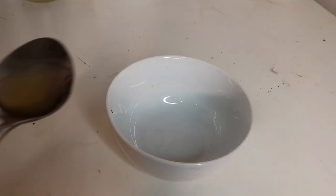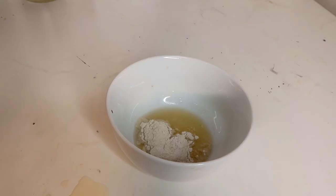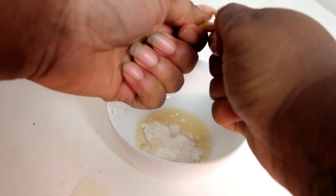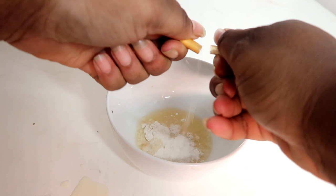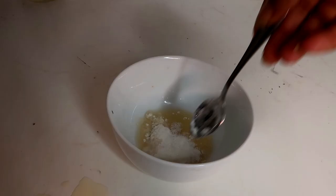The third way I use kojic acid is in a face mask, which is one of my favorites. I got the idea from another YouTuber — I'll leave their name on screen so you can watch their video. To make the mask, I use two tablespoons of apple cider vinegar, two teaspoons of flour, less than three percent kojic acid, and some vitamin C powder. I use it sporadically — I just apply it to my face, let it dry for about 20 minutes, and then rinse it off.